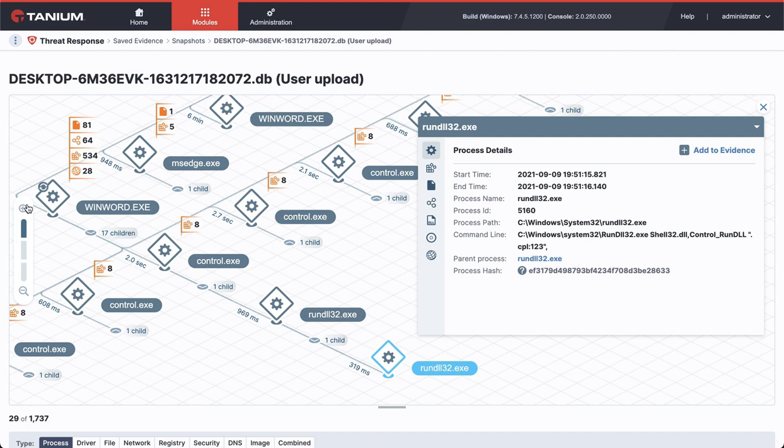If a system was exploited, you can do a deeper forensic investigation using Tanium. Tanium can help you quickly scope the incident, quarantine affected assets, and remediate the systems at the same speed and scale that we fixed this vulnerability.